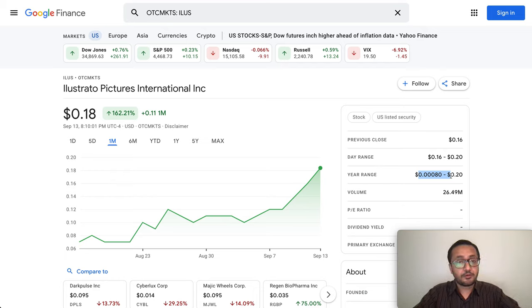I've seen a lot of comments asking me to cover ILUS and what price point to consider, whether you already own it or want to get in. ILUS has had a massive run-up of more than 300% in the last month — from 5 cents to 20 cents. Many of you bought at 6 cents and are already three times up on your investment, which is a huge profit, especially for an OTC-traded stock.